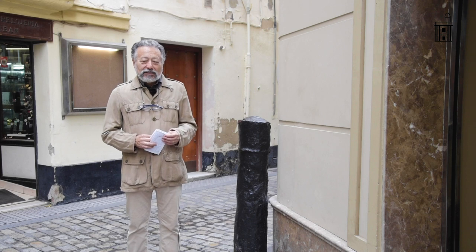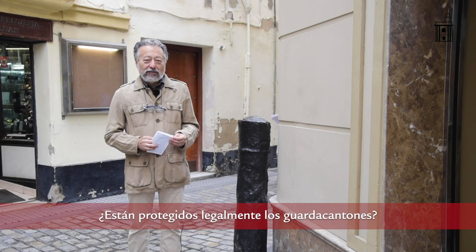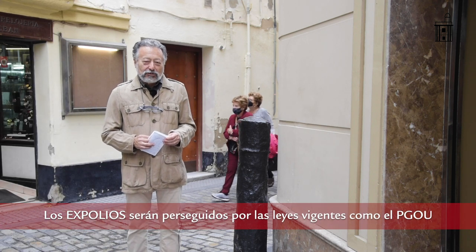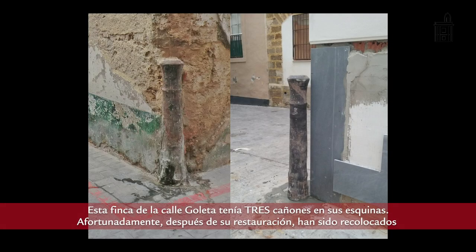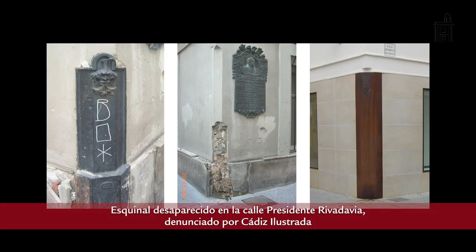Currently, the protection afforded to the guardacantones of Cádiz is maximum. The urban planning regulations — the current Plan General de Ordenación Urbana of Cádiz — protect them with grade zero, the highest level of protection. Therefore, they cannot be removed, replaced, or sold. Any building works carried out on a property require the promoter to reinstate the piece — both cannon and esquinal — exactly as it was situated. This protection is now preventing what used to happen in the past: the spoliation, that is, the disappearance of cannons and esquinales with no trace of who had taken them.